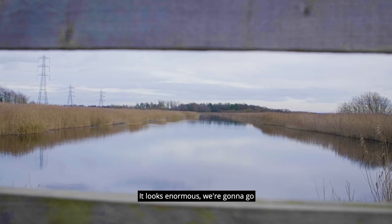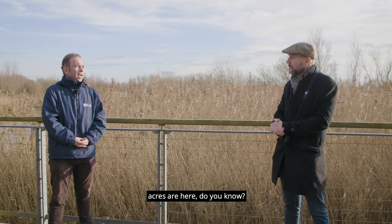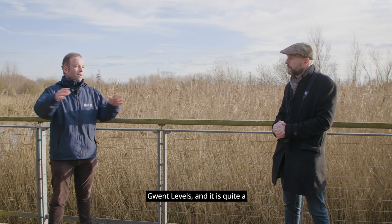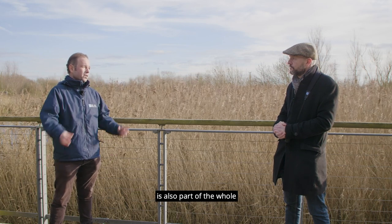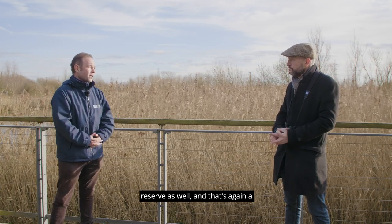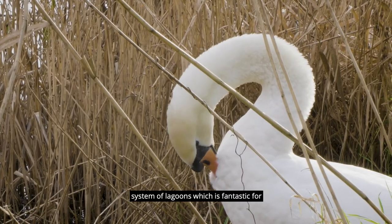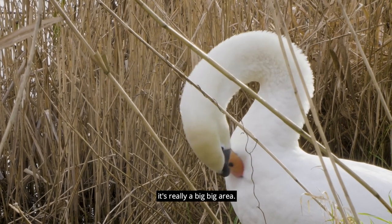It looks enormous. We're going to go for a walk a bit later, but how many acres are here? Well, it's part of the Gwent Levels and it is quite a big area. A few miles further down you have Goldcliffe Lagoons, which is also part of the whole reserve. That's again a system of lagoons, which is fantastic for wading birds and ducks. So it's really a big area.